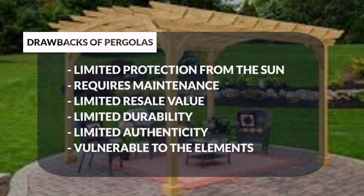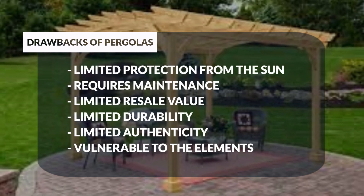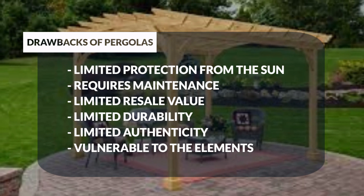Pergolas have some drawbacks: limited protection from the sun, requires maintenance, limited resale value, limited durability, limited authenticity, and vulnerability to the elements.